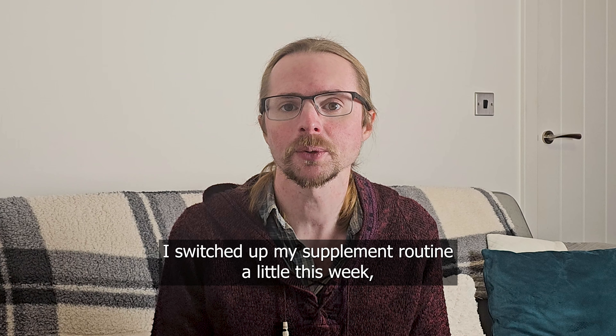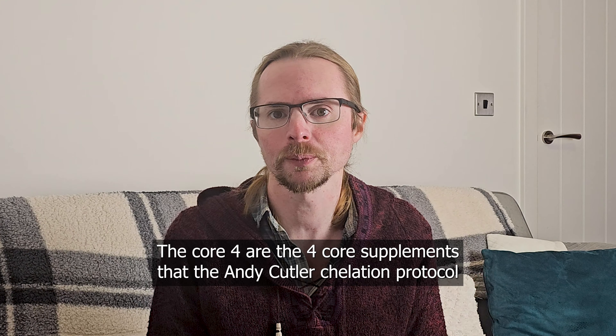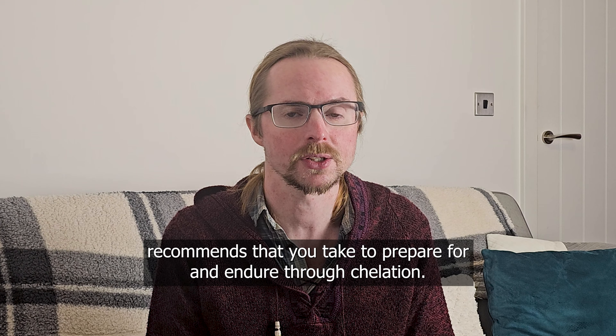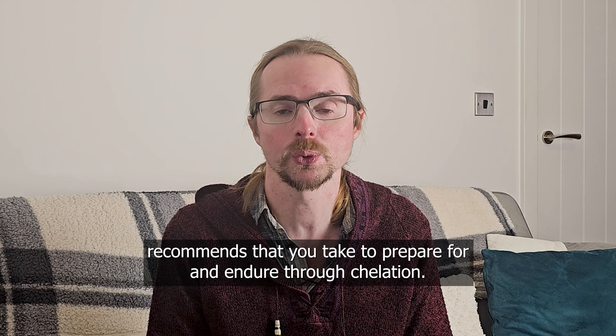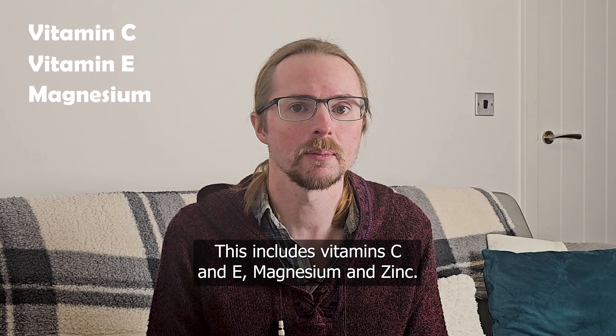I switched up my supplement routine a little this week, which provides a good opportunity for discussing it in more detail. The Core 4 are the four core supplements that the Andy Cutler chelation protocol recommends you take to prepare for and endure through chelation. This includes vitamins C and E, magnesium, and zinc.